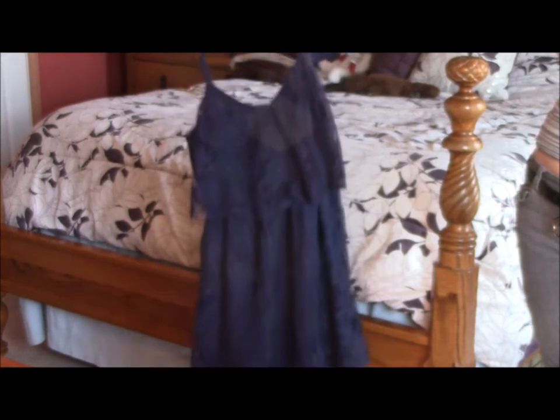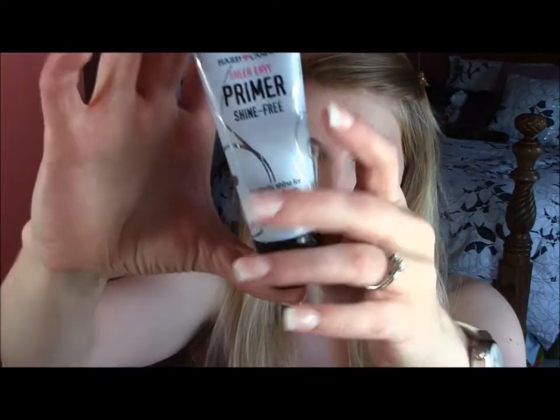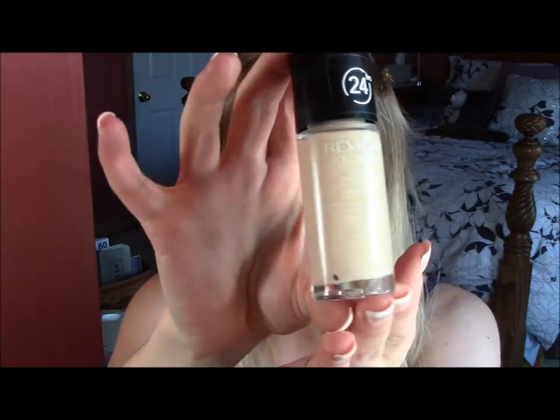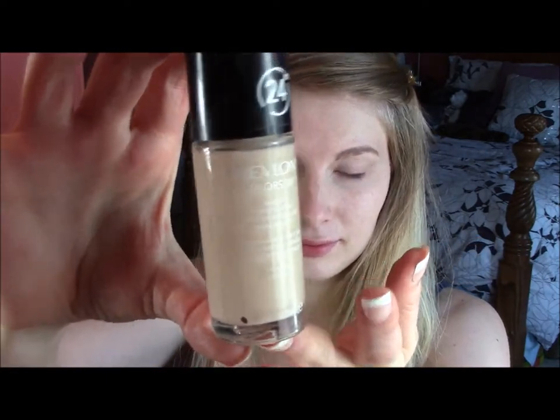I'm going to be starting off my daytime makeup by applying primer and foundation. As always, the products that I use will be listed in the description box below, so be sure to check that out if you want to know exactly what I'm putting on my face. I'm just blending in my foundation in super speed, because you don't need to see all the details of that.